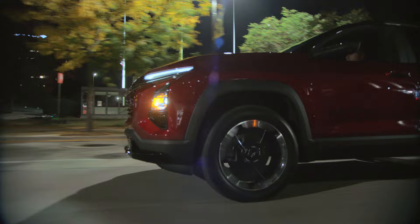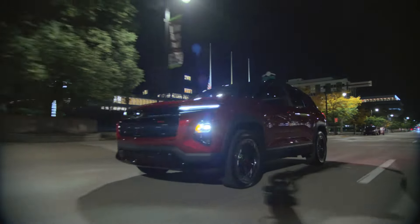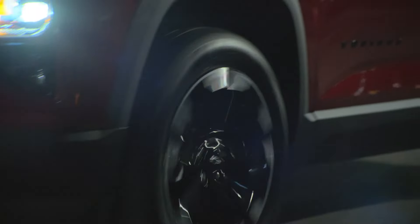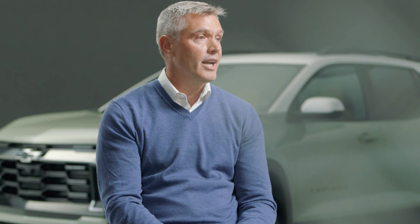It really starts with that RS. Let's talk a little bit about the architecture bandwidth that allows the RS to live — going from a 17-inch all the way up to the available 20-inch on the RS. Spirited driving, comfort and confidence on the road. Just a great opportunity for us to express the RS trim within the portfolio.